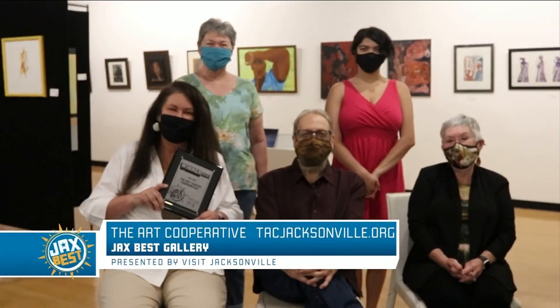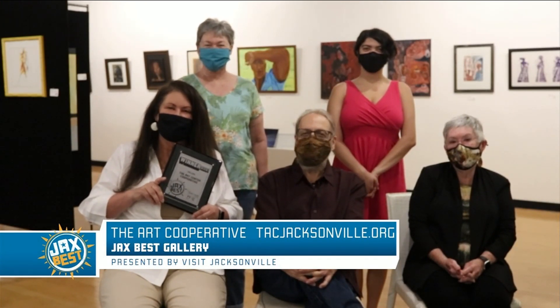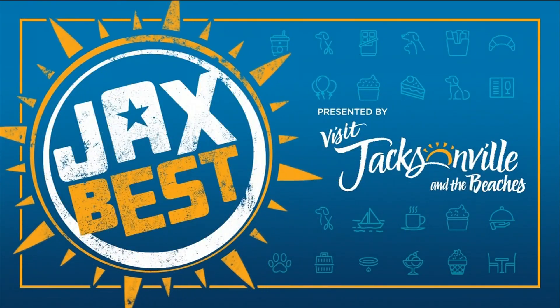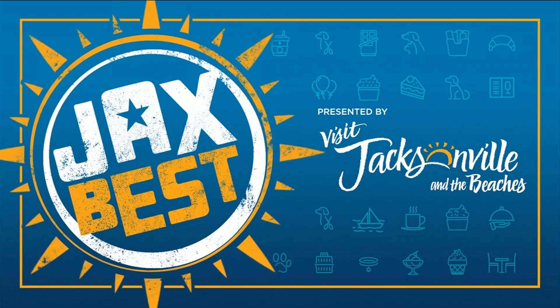Thank you Jacksonville for voting the Arts Center Cooperative the best gallery in Jacksonville. Support your locals, folks. I'm Rance Adams for River City Live. The Arts Center Cooperative has a ton of community initiatives they're involved with — if you'd like to find out how you could get connected, find gallery information and exhibitions, visit tacjacksonville.org.